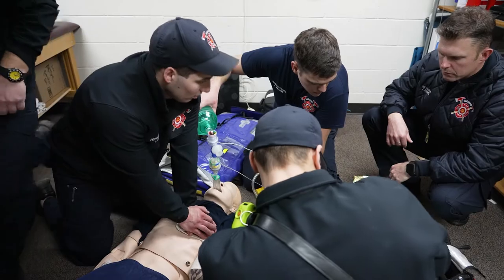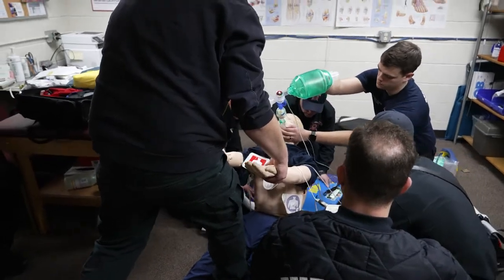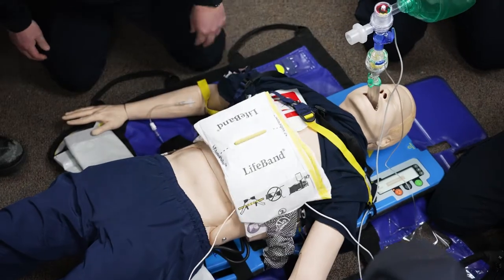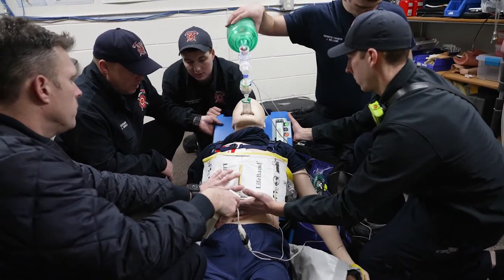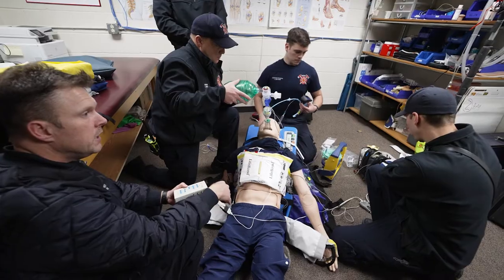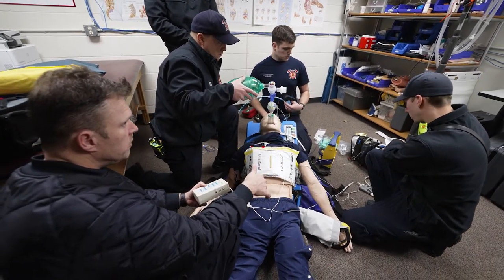We're using a number of different pieces of equipment. With our mechanical CPR device, the Zoll Auto Pulse, we are actually able to elevate the patient that's in cardiac arrest to 30 degrees. What that allows to happen is blood flow from the brain — it helps aid that blood flow draining from the brain back into the right side of the heart, so when the Auto Pulse compresses with its circumferential squeeze,